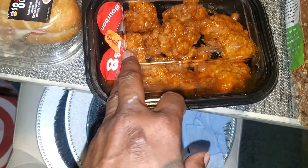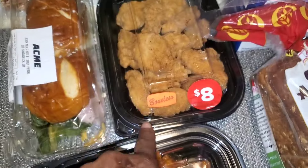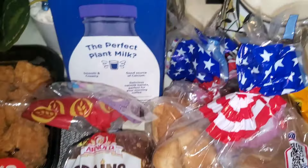Over here we have a roast beef sandwich, we have some kind of dual sandwich — not sure what it is — we have another one. We have some buffalo bites, some more buffalo bites. This is the kind with the sauce and that's the plain one. We have a loaf of the plant protein grains Almighty bread.